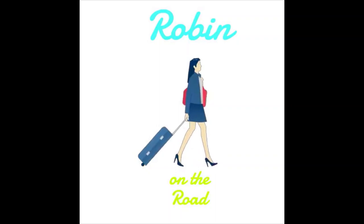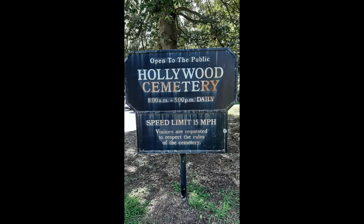This is Robin on the Road, your concierge for all things travel, and today I'd like to take you on the road with me to Richmond, Virginia and beautiful Hollywood Cemetery. Pack your bags, let's go!